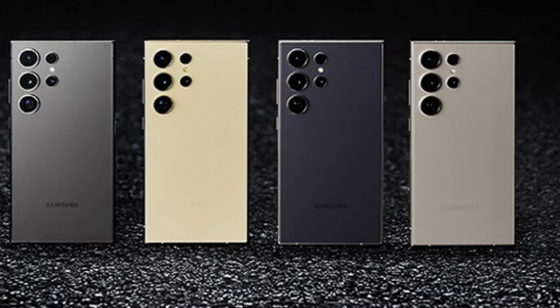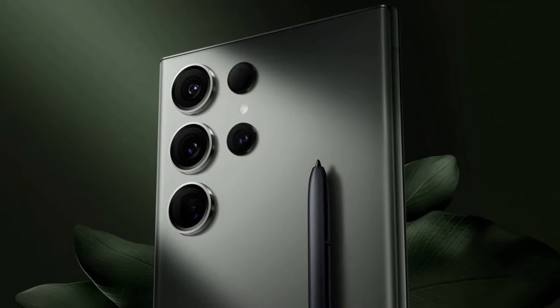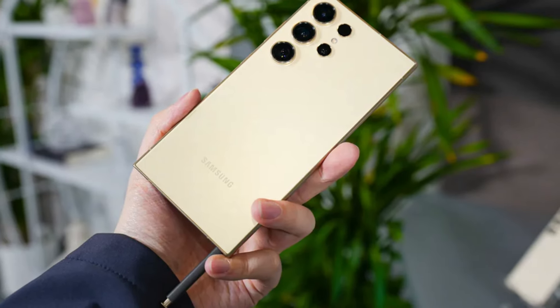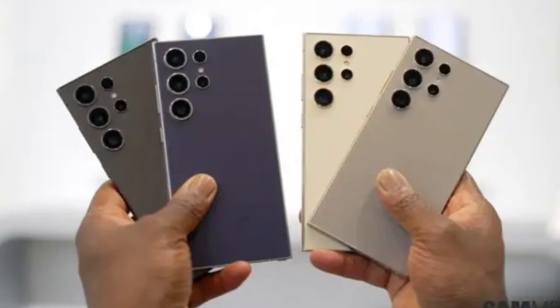With robust battery life and super-fast charging, the Galaxy S24 Ultra ensures you stay connected and powered throughout the day. This flagship device, with its blend of cutting-edge technology and elegant aesthetics, sets a new standard for what a smartphone can achieve.